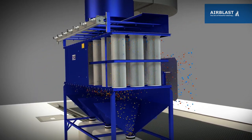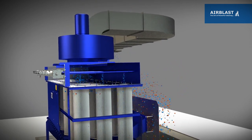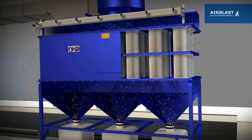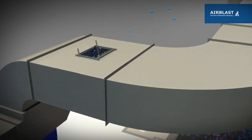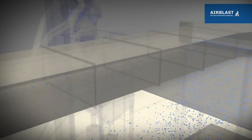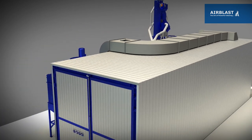The dusty air flows into the cartridge filters where the dust remains on the outside before being deposited in a collection bin. The clean air is directed up and into the ducting. A percentage of the cleaned air is vented to atmosphere to create an under pressure environment, with the remainder being returned into the blast room where the cycle begins again.